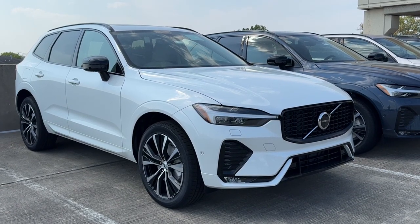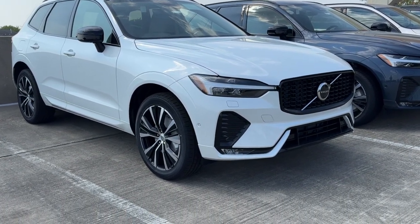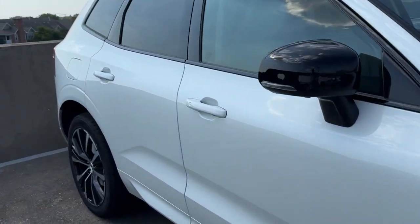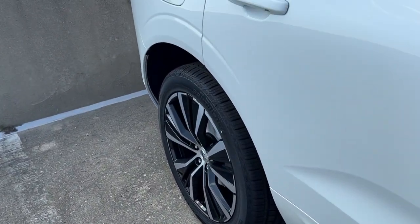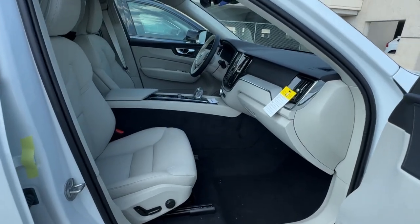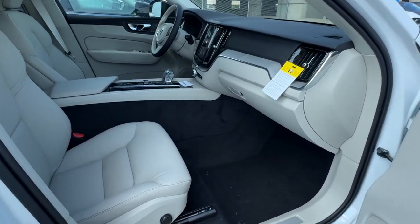Can you see yourself in the 2025 Volvo XC60? Take a closer look at this stylish Volvo XC60, the luxury compact SUV that prioritizes safety, refined comfort, smooth performance, and compelling Scandinavian design.